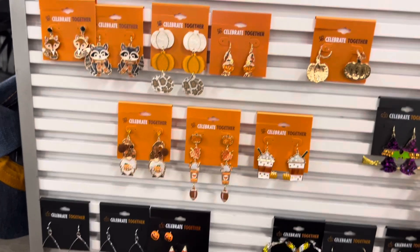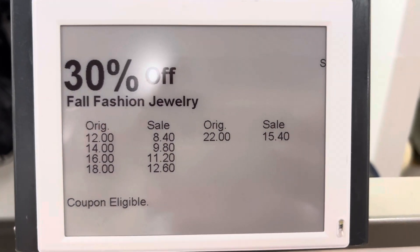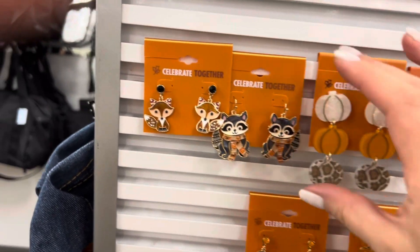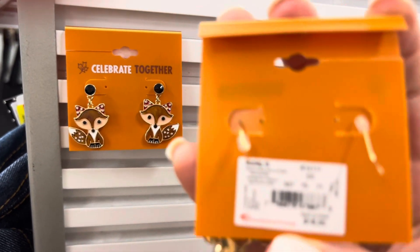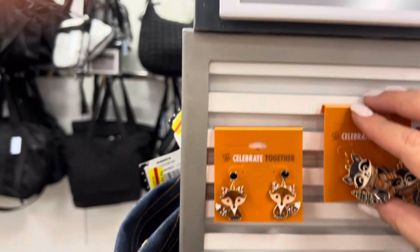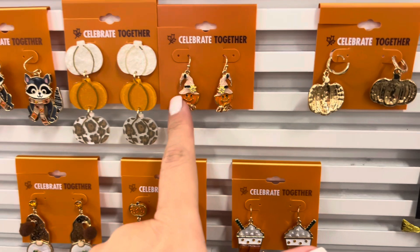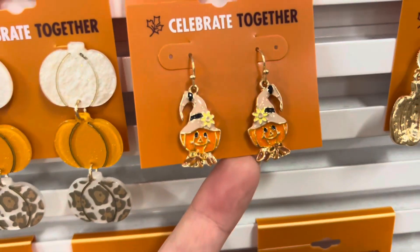I wanted to show you guys some Halloween earrings they have out right now. Most of these are $18, so that would make them about $12.60 with the discount. We've got pumpkins, some cute little pumpkins with hats on them.